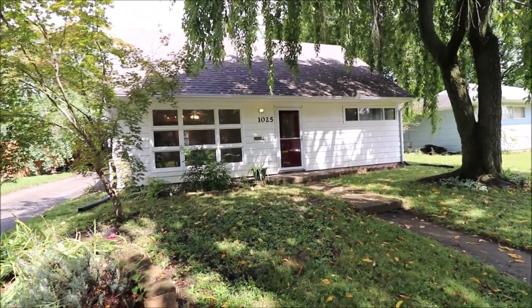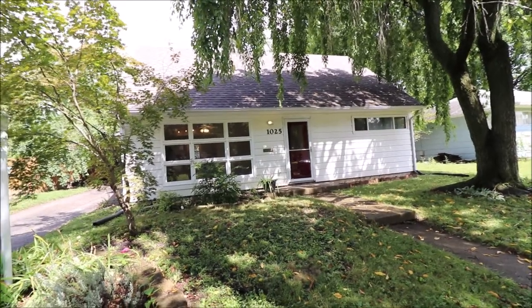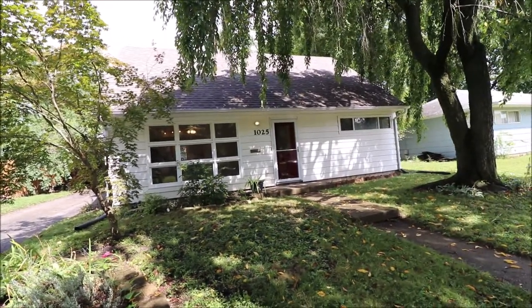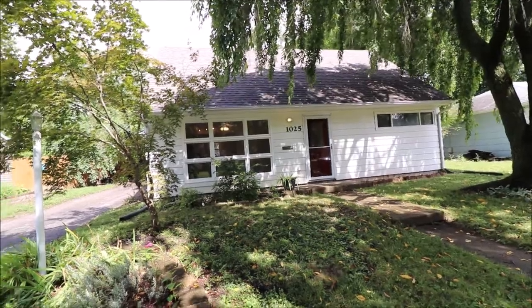Hey everybody, we're here at 1025 Tabor Avenue in Kettering, Ohio, getting ready to put another great Cape Cod on the market. It's actually one of the larger Cape Cods in this neighborhood, 1729 square foot. There's a beautiful addition I got to show you on the back — it's one of my favorite parts of this house.